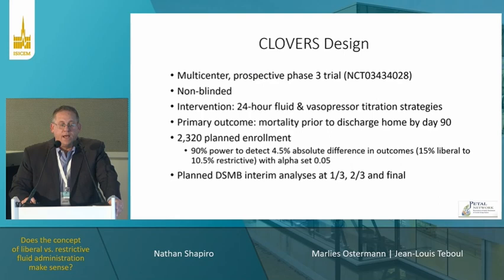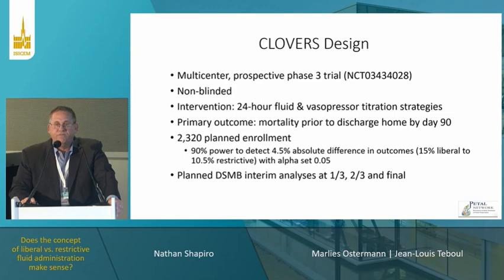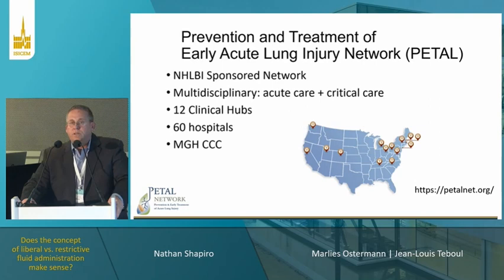The design is a phase three trial, non-blinded, 24-hour protocol — for 24 hours you were put on one protocol or the other, which guided your fluid and vasopressor titration strategies. The primary outcome was mortality prior to discharge home by day 90. We planned 2,320 patients in the trial, hypothesizing 15% mortality in the liberal group compared to 10.5%. Planned DSMB analysis was at one-third, two-thirds, and end of trial.